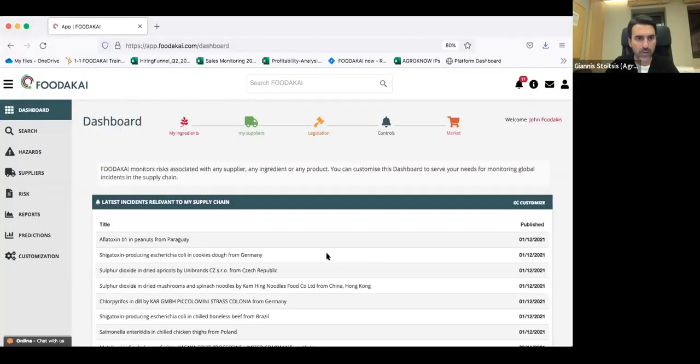Now I will focus more — and I will share my screen, so I hope that everyone can see my screen — on how we can monitor the ingredients, assess the risk of the ingredients, and even prevent and predict incidents and risk of the ingredients. So how we can leverage all this data and AI technology in order to automate the process of risk monitoring, risk assessment, and risk prevention.